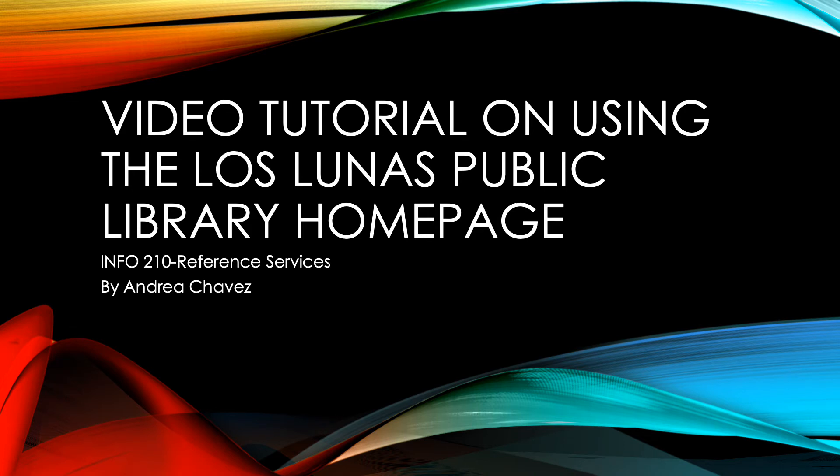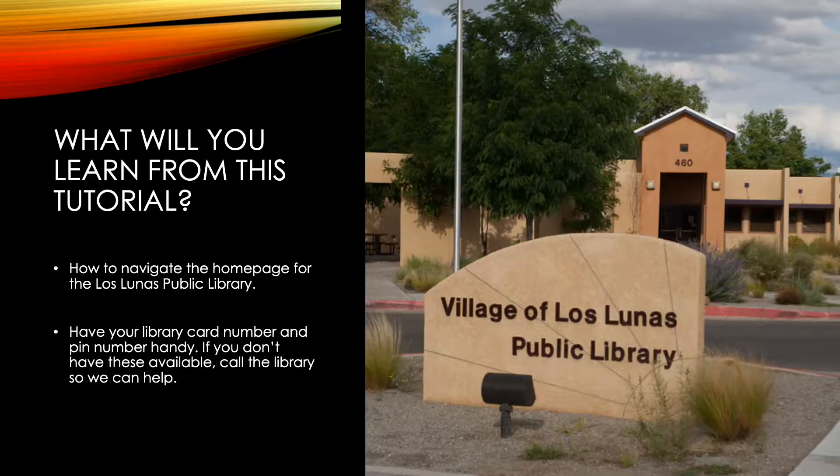Hello, this is a video tutorial on using the Los Angeles Public Library's homepage. We hope that you get a better understanding of the services provided through our library. It'll be important for you to have your library card number as well as your PIN number so that you can utilize these services. If you don't have these numbers handy, please feel free to call the library and we can help locate those numbers for you.